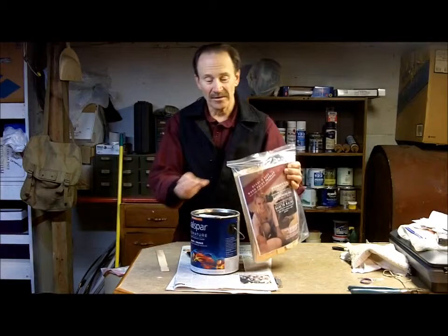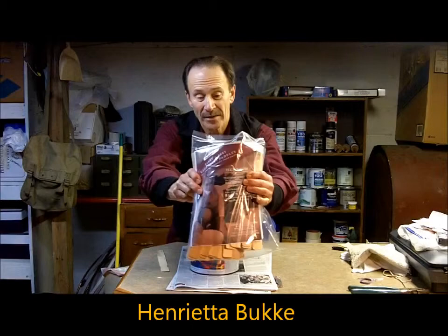My granddaughter Henrietta is marketing these wood paint paddles, and there you see Henrietta's picture on the package label right there.